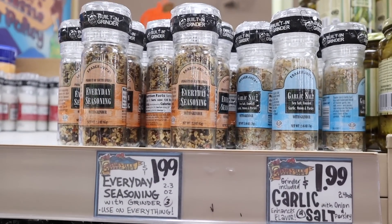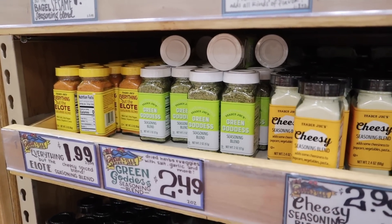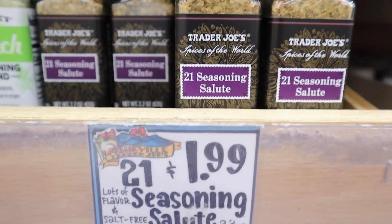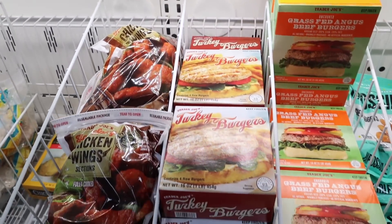You can pick up the everything seasoning in a grinder — it's just like everything but the bagel seasoning — $1.99 for a 2.3 ounce, or you can pick it up in garlic salt. One of the main reasons I needed to come today is because I used the last of my 21 Seasoning Salute, $1.99.